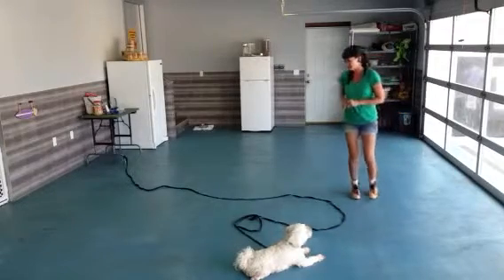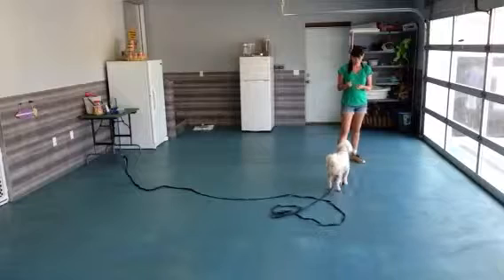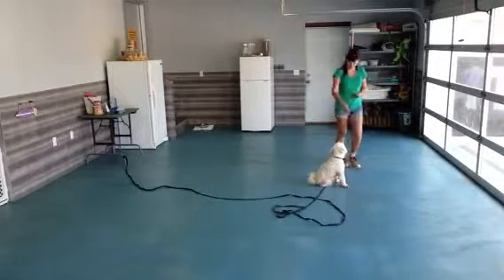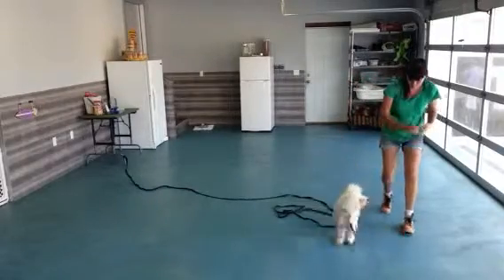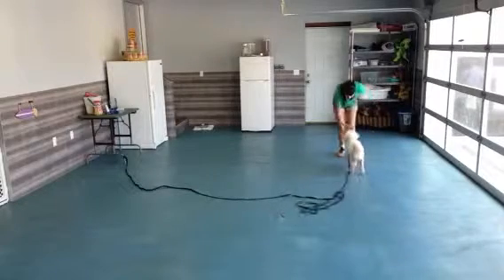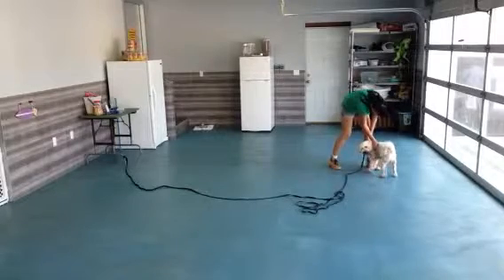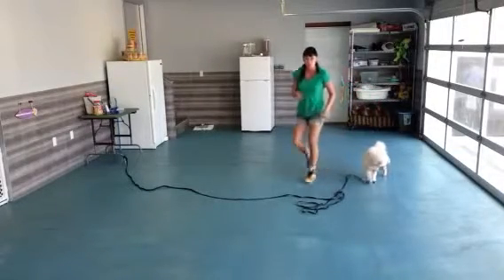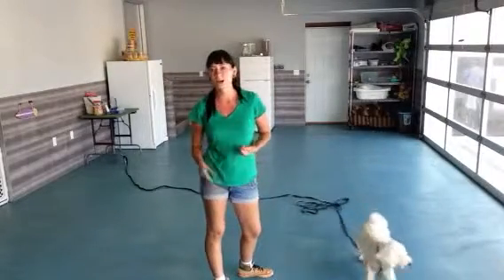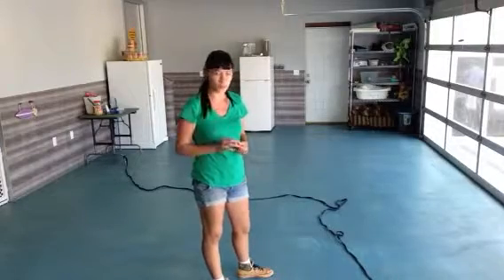He's pulling out all the cute stops here. All right, so let's distract him with another treat. Treat, treat, treat, treat, treat! Good treat! Good treat! And you just want to make sure that you reinforce the command by saying 'good treat', or when he sits down, 'good sit.' And we'll do this one more time here.